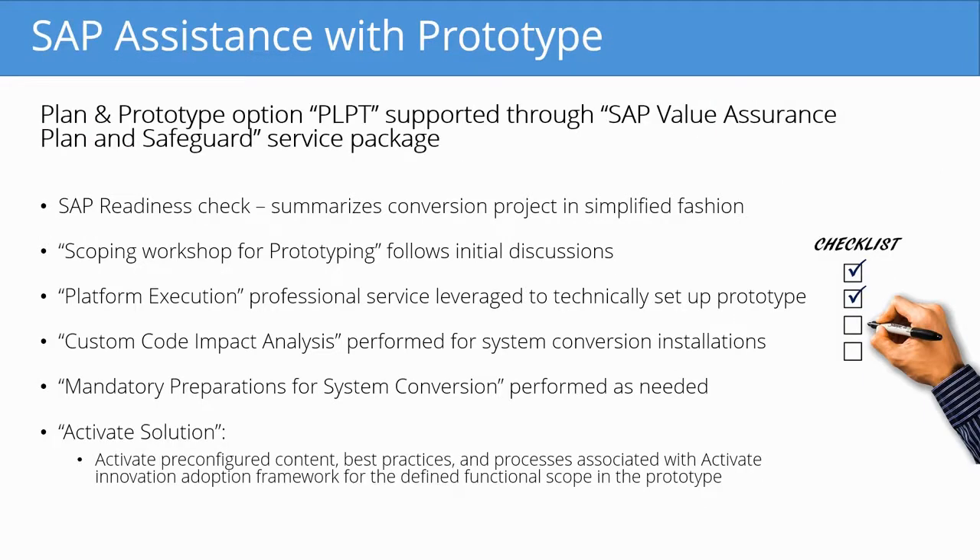SAP offers a lot of assistance for the prototype. There are a number of aspects in the plan and prototype option, or PLPT, that is supported through the SAP Value Assurance plan and Safeguard service package. First is the SAP Readiness Check, which summarizes the conversion project in a simplified fashion. The scoping workshop for prototyping follows the initial discussions, in which SAP sits down with the business and goes through any necessary steps.